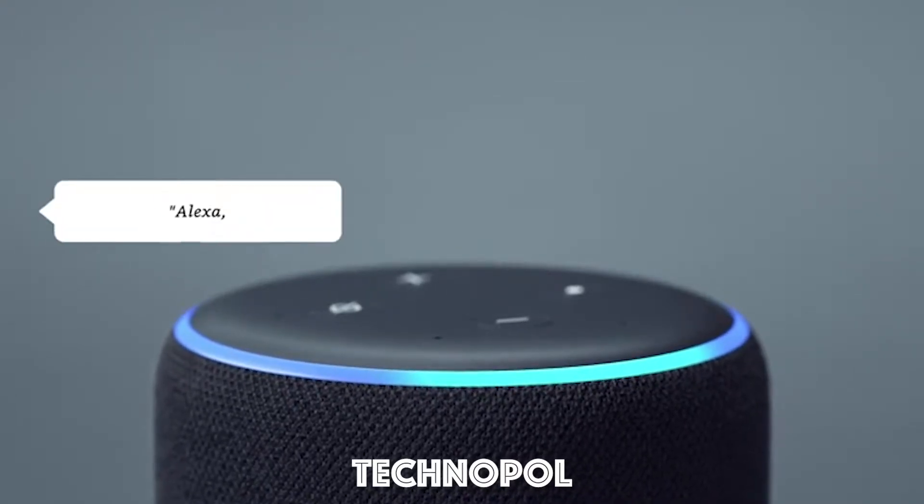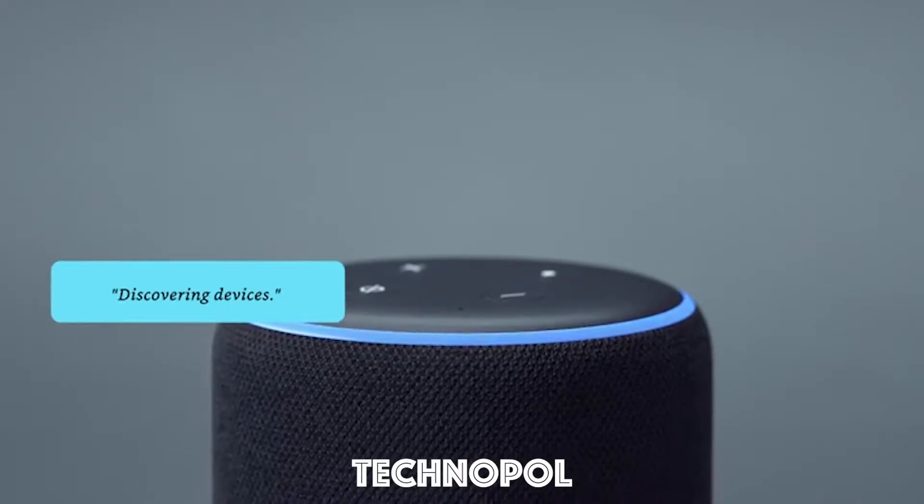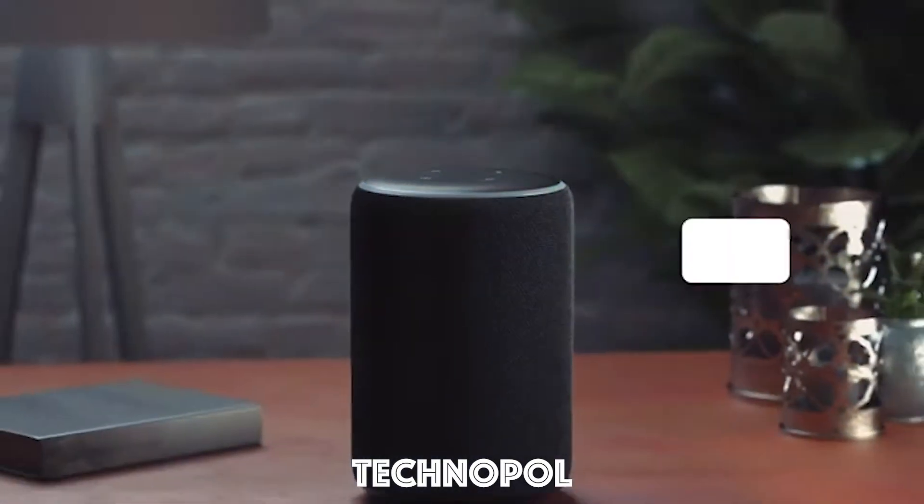Just say, Alexa, discover my devices. Discovering devices. And Echo Plus does the rest. Now your voice can lock the doors, brighten the room, and more.